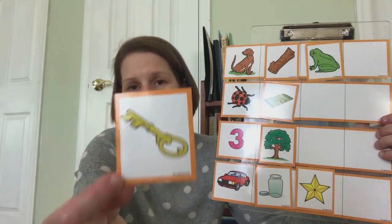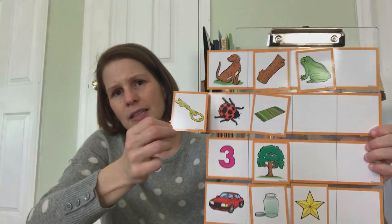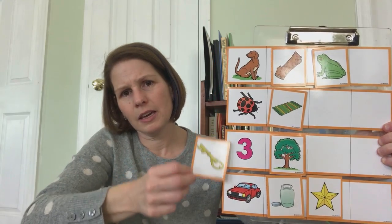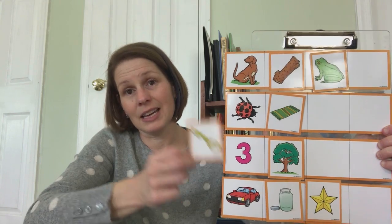How about this? It's a key. Dog-key, bug-key, three-key, car-key. Three-key — they rhyme.